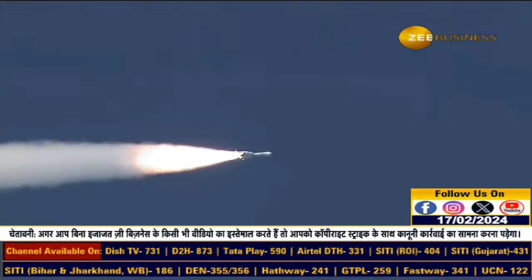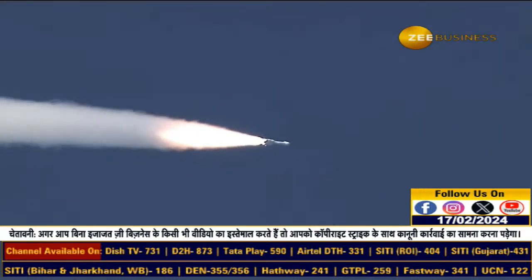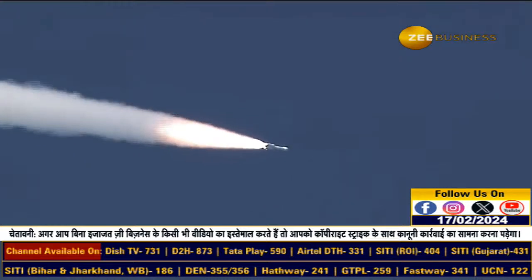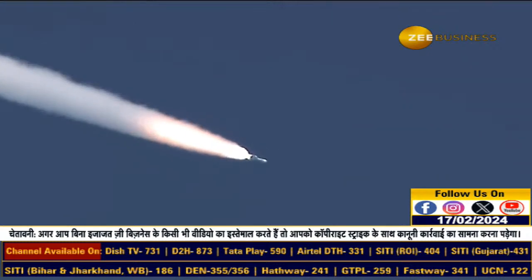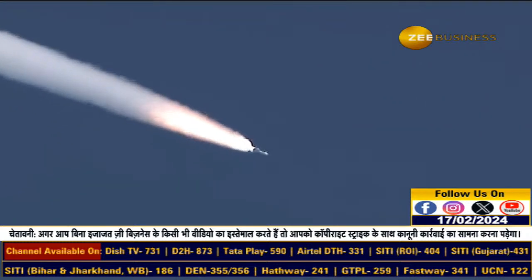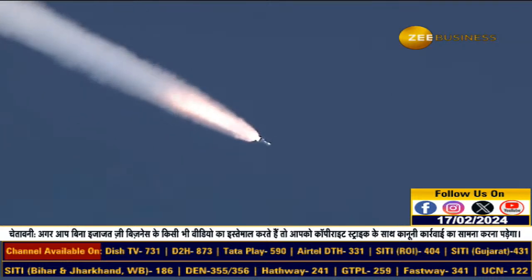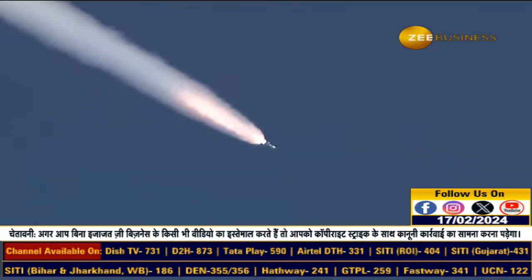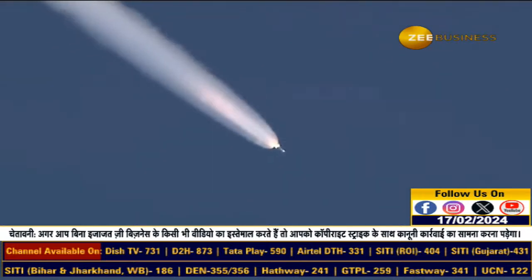The burn duration of the first stage core booster is approximately 110 seconds, generating around 8,400 kilonewtons of thrust. First stage performance normal. Presently, the core booster and the 4 L40 strap-on boosters are thrusting simultaneously with normal performance.